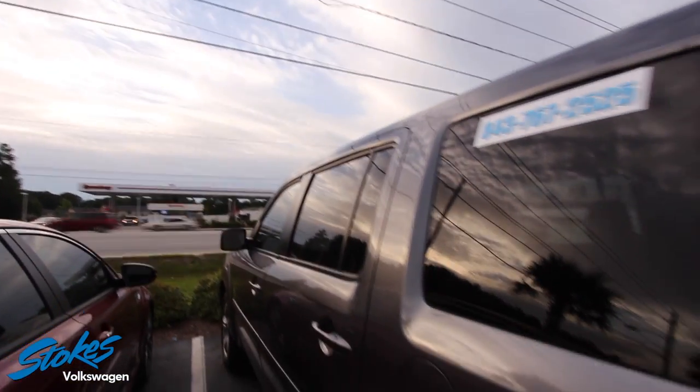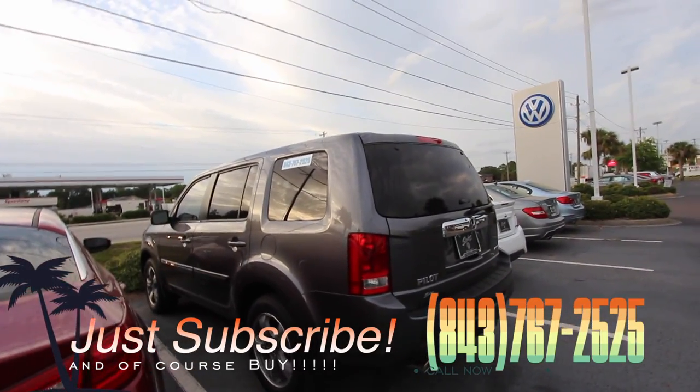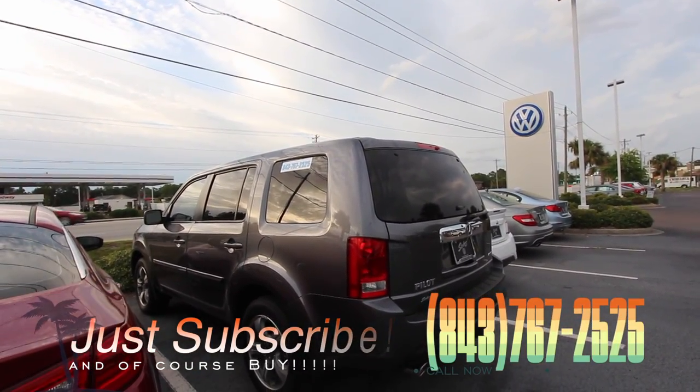That's a clean car right there, folks. At Stokes Volkswagen, stop by today and see it right here on Ashley Phosphate Road, or give them a call at 767-2525. We'll see you soon.